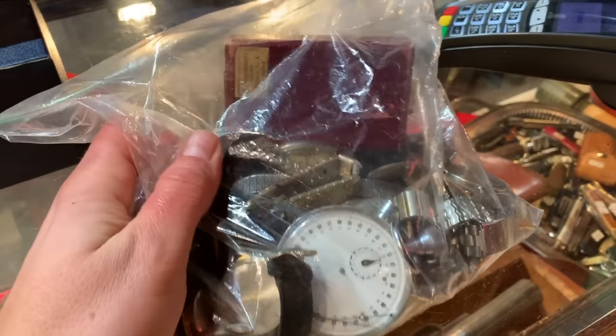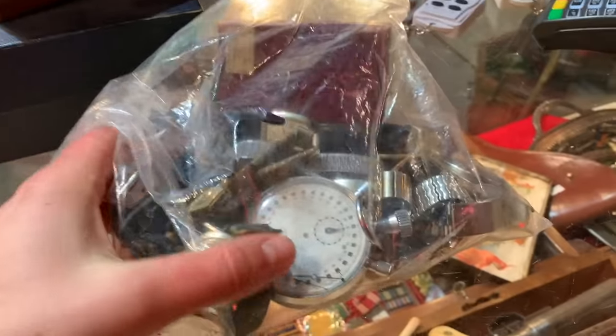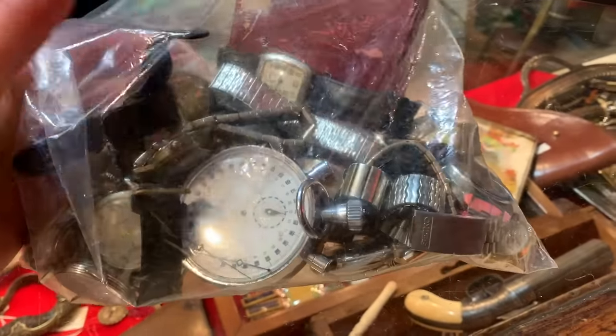This is the bag in question. I have no idea if these are working watches or parts watches, but we'll go through and see what there is. So let's dig in. There were a couple other things too, which we'll go through in a minute here, but this is the main bag that I wanted to sort through.